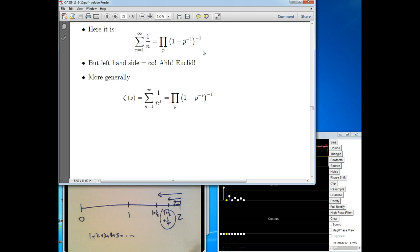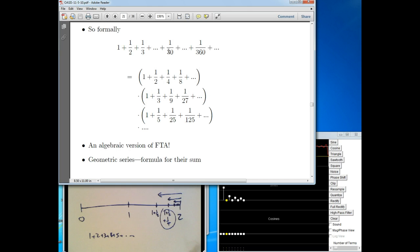Here it is in official notation. The sigma — capital Greek sigma — says the infinite sum of the reciprocals of all the integers equals, with a capital pi for product, the infinite product over all primes. This is the compact way to write the formula for the geometric stuff. The problem is, of course, this harmonic series is infinite — and that might seem like it's bogus, like I'm pulling the wool over your eyes.